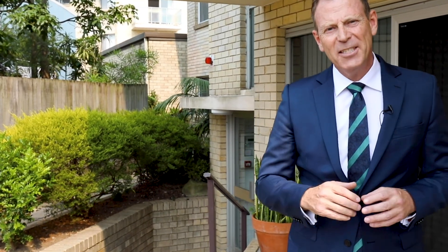G'day, I'm Cranston from Schwartz Real Estate and welcome to 7 of 40 Daly Street in Queenscliff, this renovated two-bedroom apartment with an outlook to Manly. This is definitely a home to inspect. Let's go and have a look.